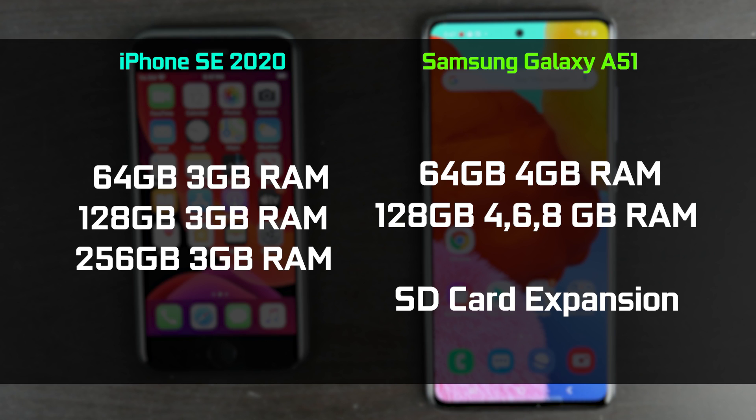In terms of storage and RAM configuration, both differ quite a bit. For long-term storage, the Samsung offers 64GB up to 128GB versions, while the iPhone goes up to 256GB with 3GB of RAM across all versions. On the Samsung, the base 64GB version has 4GB of RAM, and the 128GB version offers either 6GB or 8GB of RAM. Additionally, the Samsung has a microSD expansion slot, so you can get the lower capacity and expand the memory yourself, which is always a handy feature.